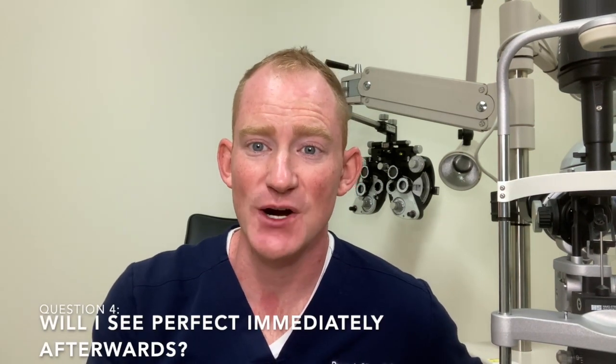Question four: will I see perfectly immediately afterwards? Not always. Some people do see 20/20 right after the procedure and are thrilled. But often, because we're shooting lasers, you'll experience bright flashing light and be somewhat light-blinded for 10 to 20 minutes. Afterwards you may see floaters as the capsule material floats around your vision — it takes a couple of days to settle. If you see tons of flashes, tons of floaters, or a curtain dropping over your vision, those are signs of retinal detachment and require immediate attention.